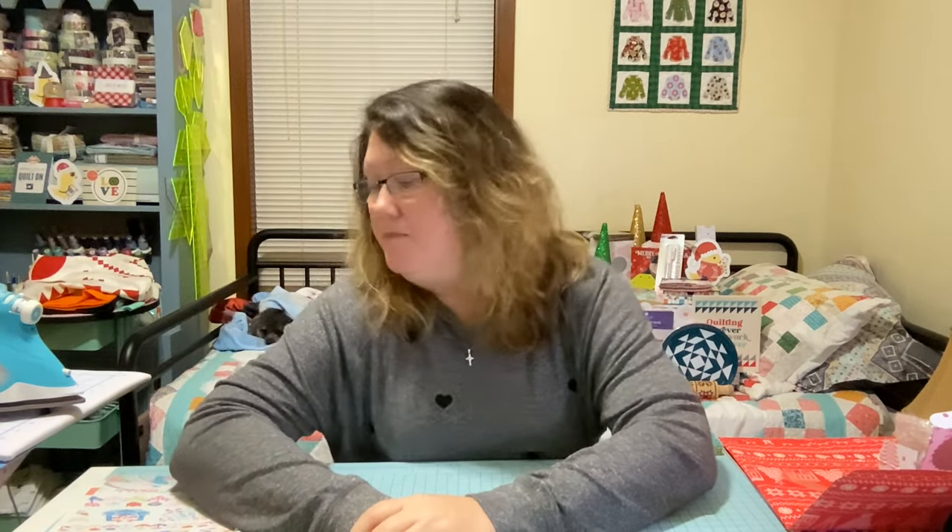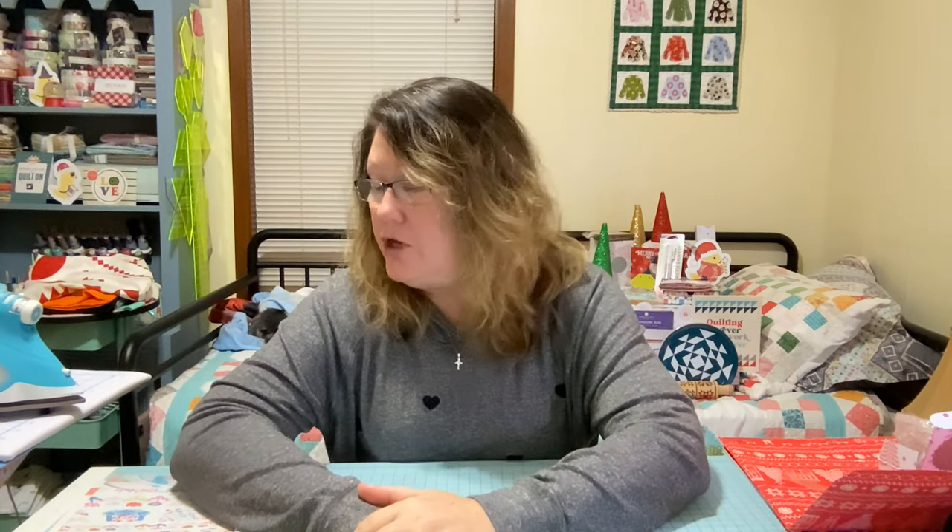Hey guys! How y'all doing? This is Denise with Lillipop Love. I got a few things in the mail I wanted to show you.